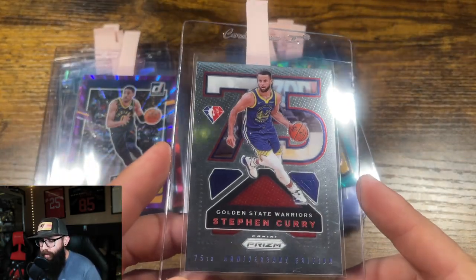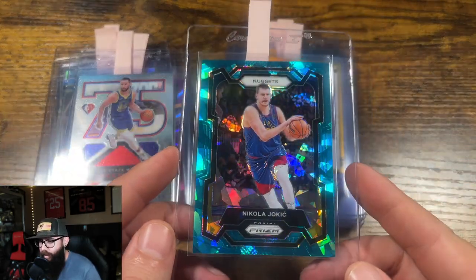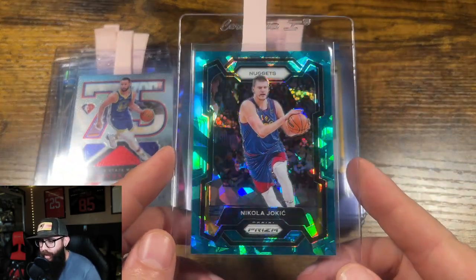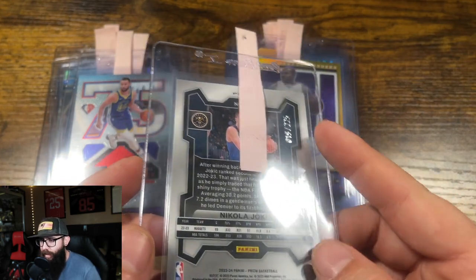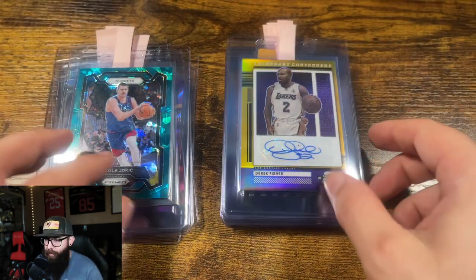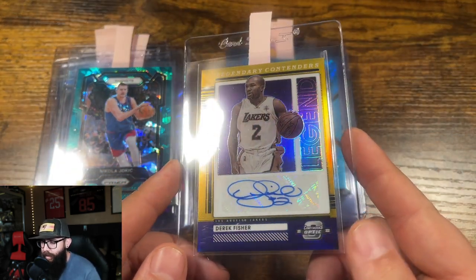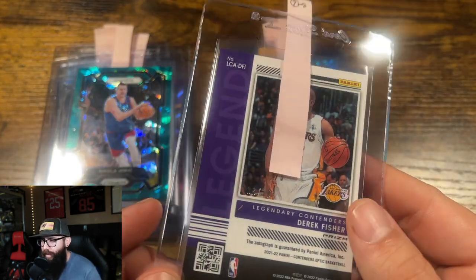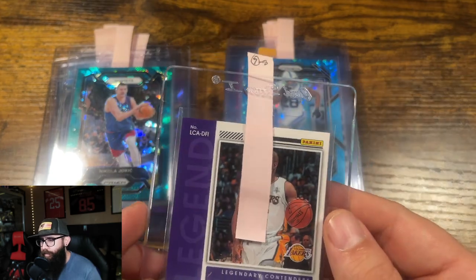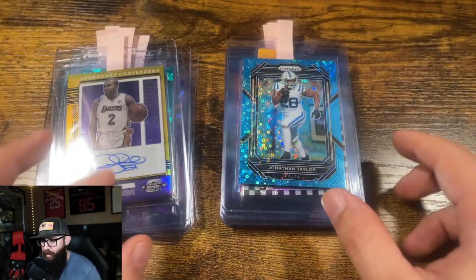Steph Curry 75th Prism — 10, low chance at a 9. We got the Jokic Ice here. This one's a 10, looks real good, and it's out of 225. We got a Derek Fischer — this one's the gold out of 10, Optic from 2022, number 3 out of 10. This one was a little bit rough, between a 7 and an 8 — I have it hitting a 7. He just wanted it slabbed up, so no big deal.